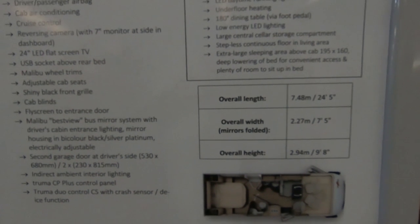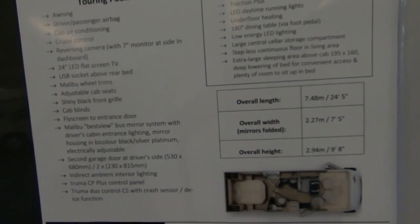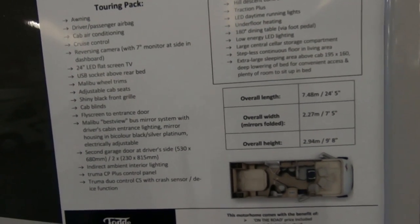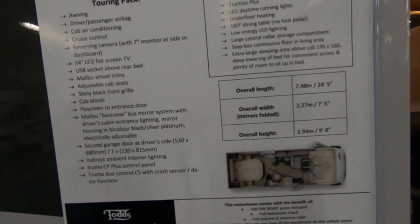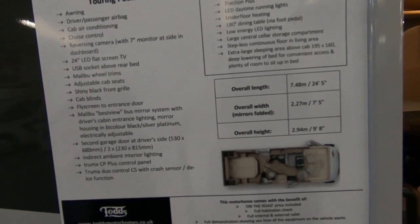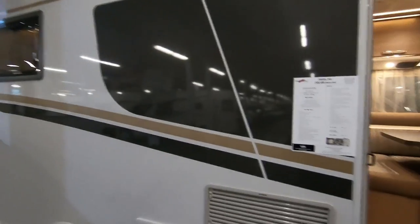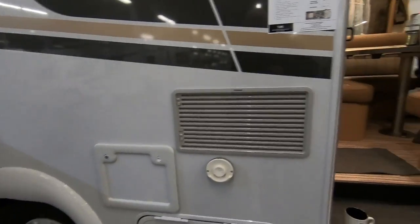Overall length is 7.48 metres and width is 2.27 metres with the mirrors folded, so it's not that wide. Its height is 9 foot 8, or 2.94 metres — it's quite tall, but it does give you an awful lot of room inside.